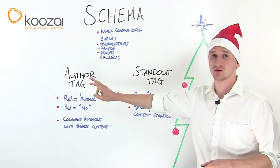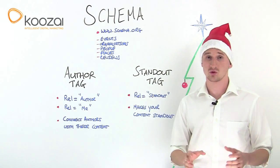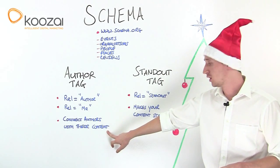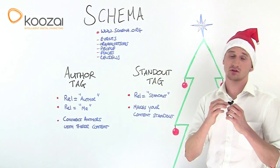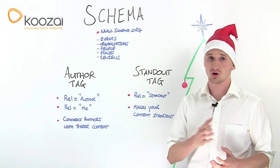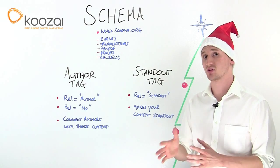The second major development is the author tag. This was also launched in June by Google, and it's a way of connecting authors with their content. What's particularly good about this is that search engines can also acknowledge what content has been written by what specific author.